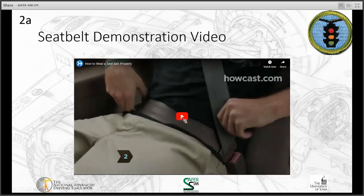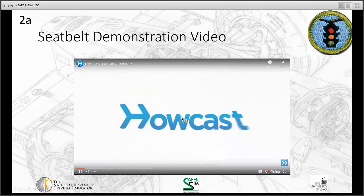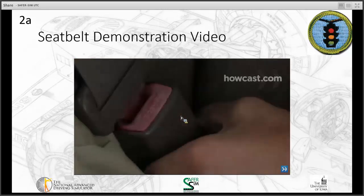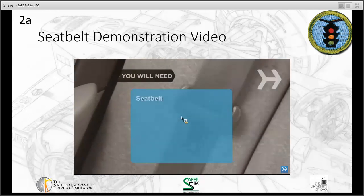So we're going to have a seat belt demonstration video so you know the appropriate way to wear a seat belt. How to wear a seat belt properly. Seat belts save lives. Are you wearing yours the right way? Size up yours for a safe ride. You will need a seat belt and knowledge of proper use.